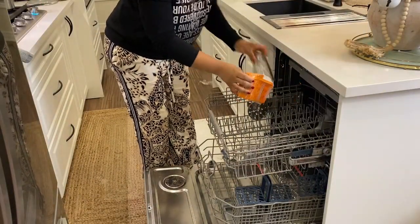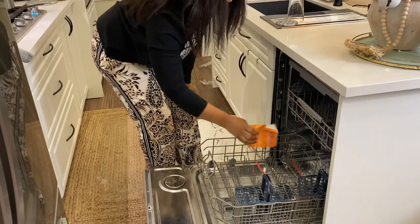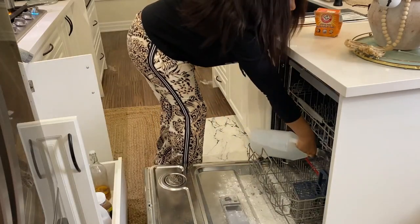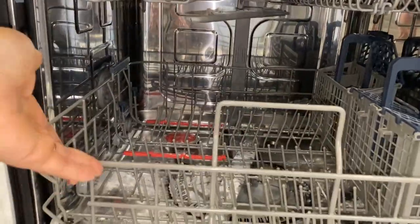Mon lave-vaisselle commençait à dégager des odeurs. Alors à l'aide de bicarbonate de soude et un peu de vinaigre blanc, je fais tourner un cycle de rinçage et je vous dis, par la suite il redevient tout neuf.